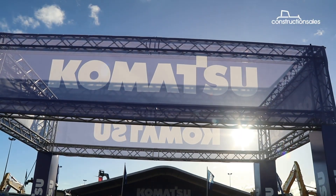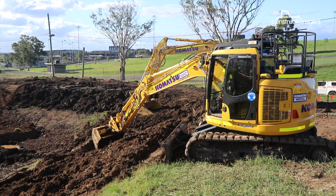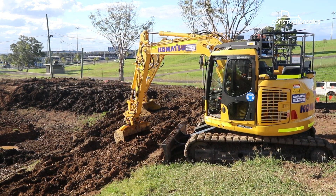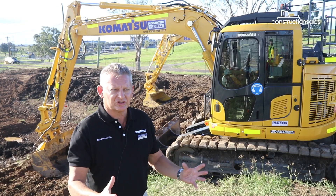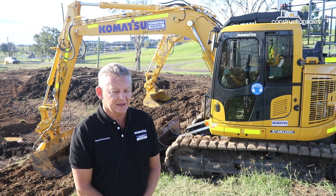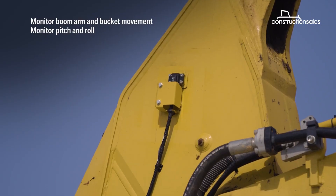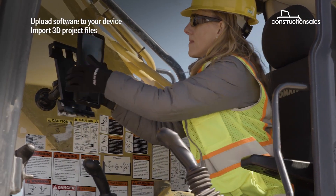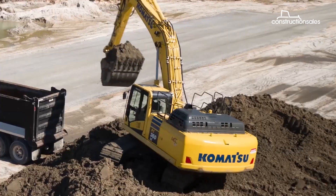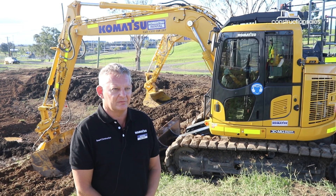Komatsu says its retrofit kit offers more than just a guidance system, as it includes everything the operator needs to make sure the work is carried out effectively. We've included everything we possibly can into the kit — a UHF radio, modem installations, and also payload, which is a very exciting thing to release into a standard machine guidance product, as that's normally an optional extra you would have to pay for outside of the cost of machine control.